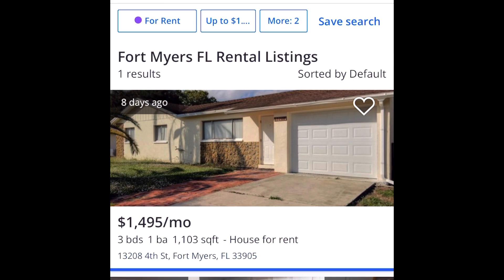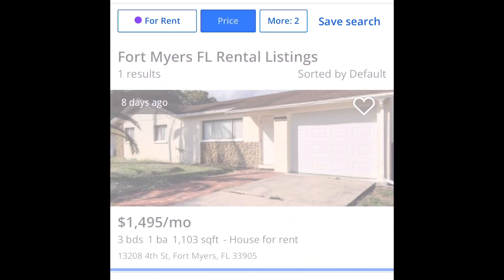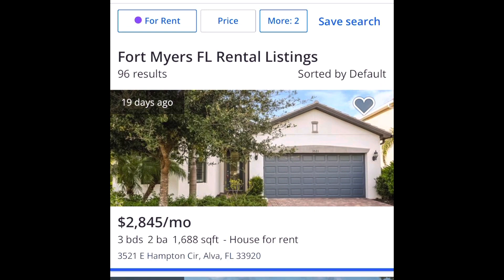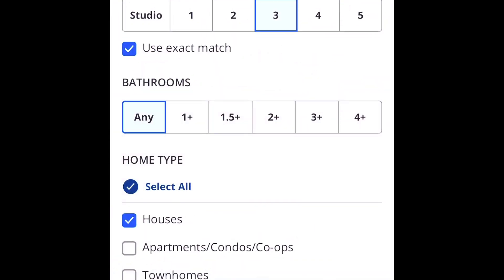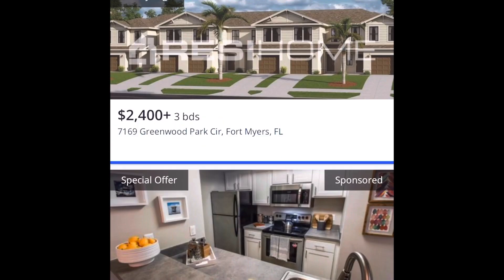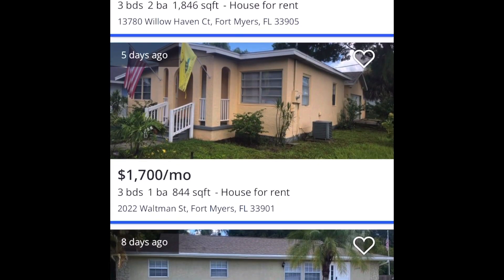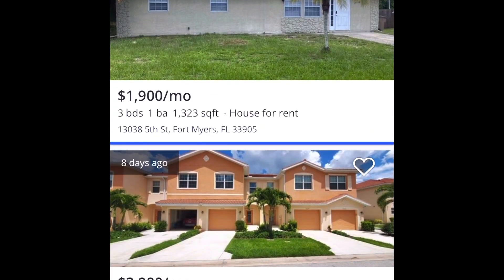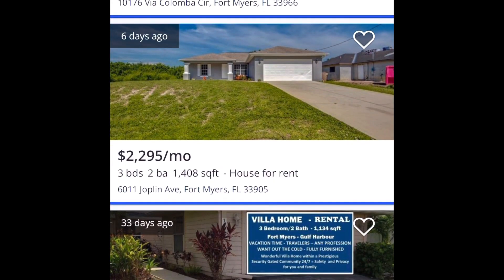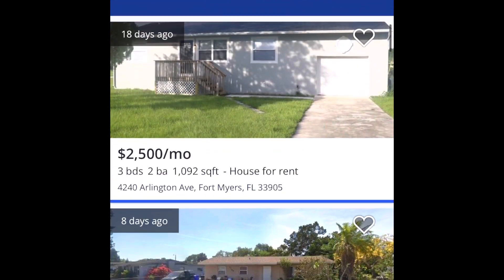Now let's look at the rent for a three-bedroom single-family house in Fort Myers — no price limit, just filtering for three bedrooms and single-family homes. Look at the monthly costs: most of them are going to be over the $2,270 that you would pay for a mortgage.